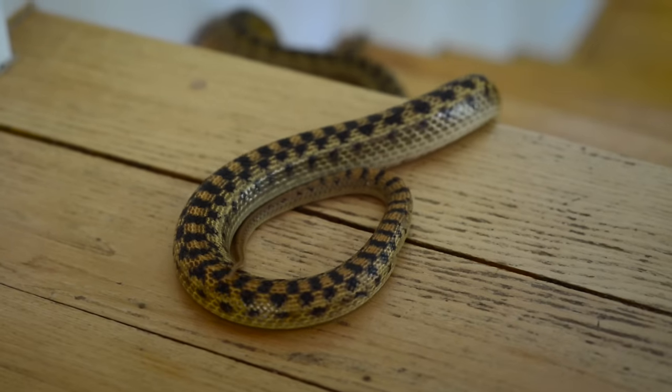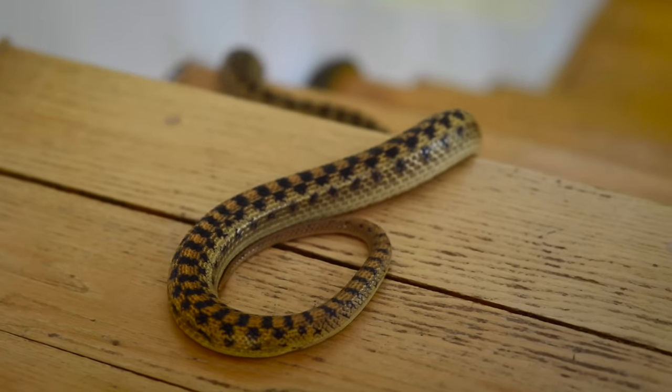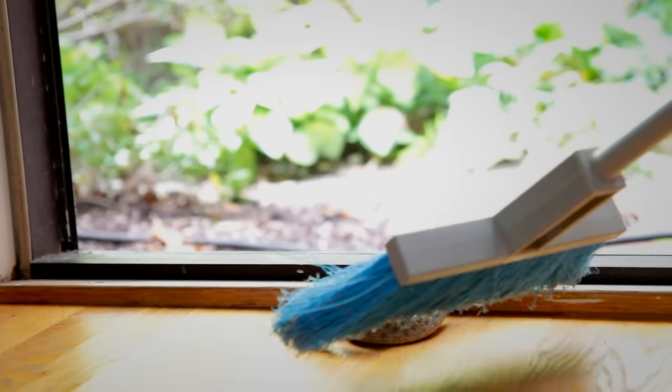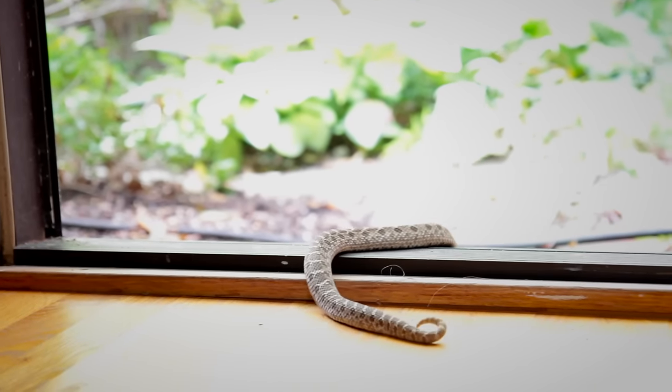If you find a snake in your home, remember to keep your distance. Don't get any closer to the snake than the length of the snake's body. If it's still warm outside and you are close to an outside door, open the door, grab a long-handled broom, and sweep the snake right out the door.